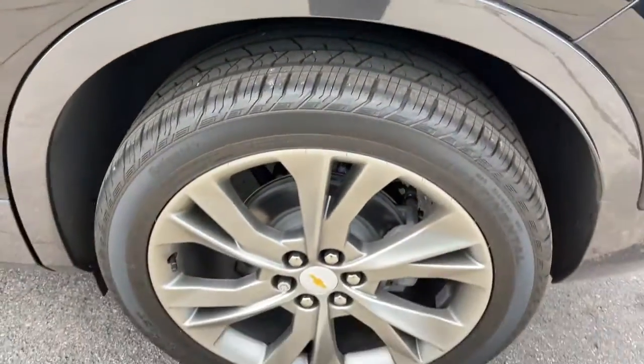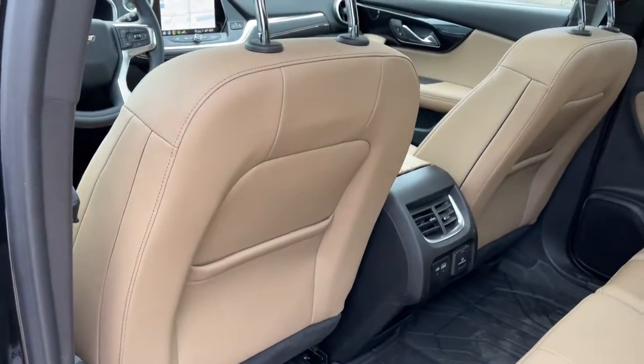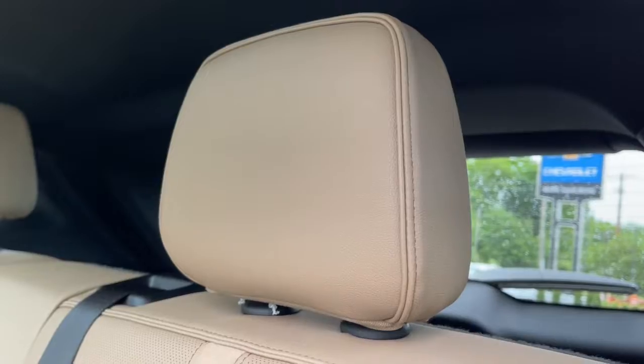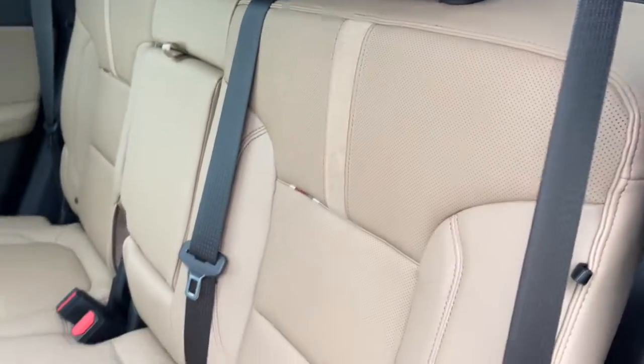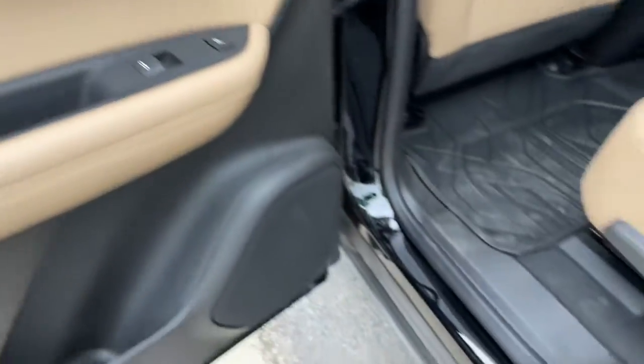The following are some of this vehicle's highlighted options: panoramic roof, keyless entry, all-wheel drive, navigation system, hands-free liftgate, V6 cylinder engine, heated mirrors, backup camera, remote engine start, keyless start.